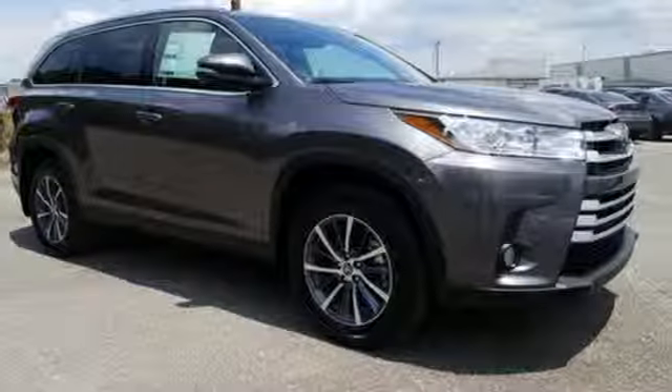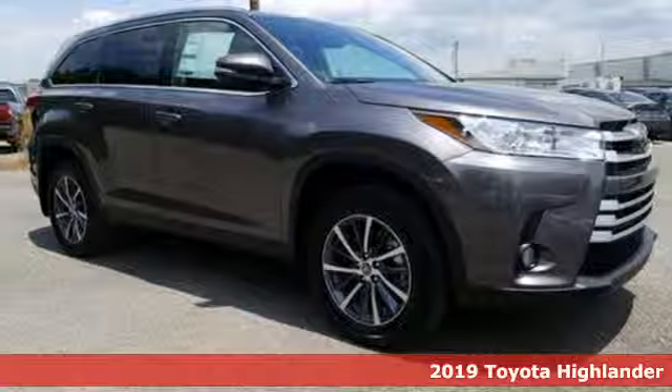Check out Capital Toyota. Stop into our beautiful newly remodeled facility today. Here's a new 2019 Toyota Highlander.